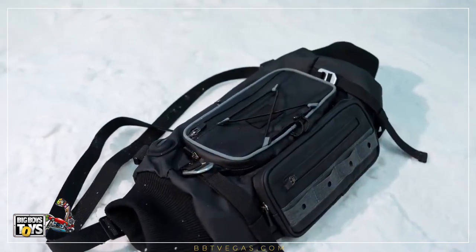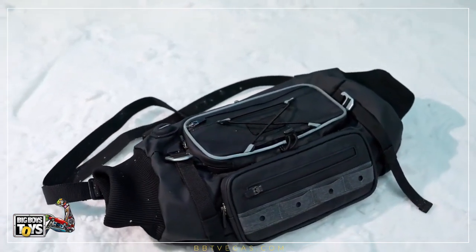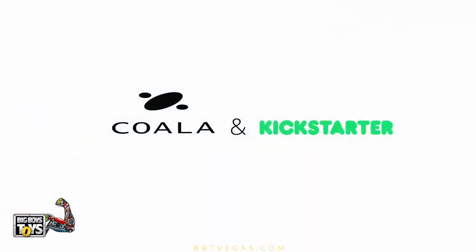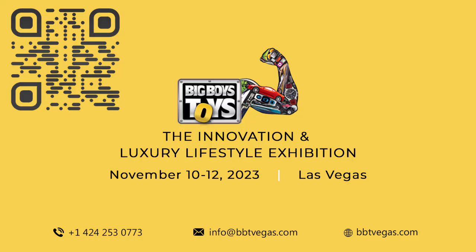In the cold of winter, we hope Koalax will bring you warmth and comfort. For more such videos on innovative products, subscribe to our channel, Big Boys Toys Global. Check the description for product information.